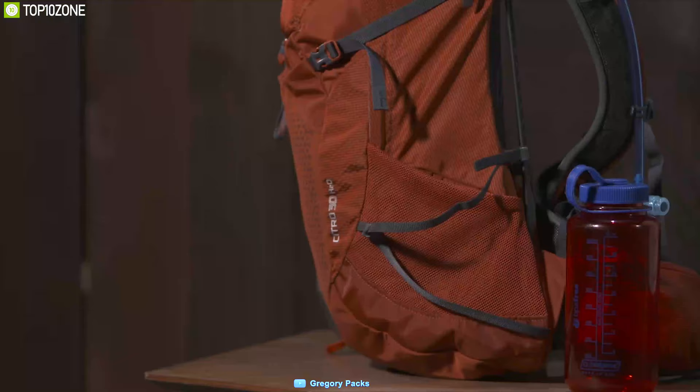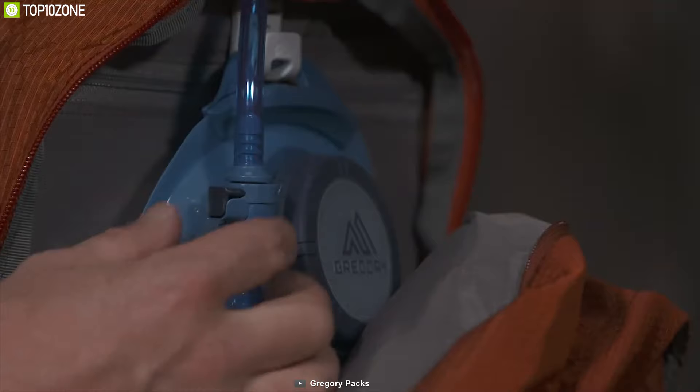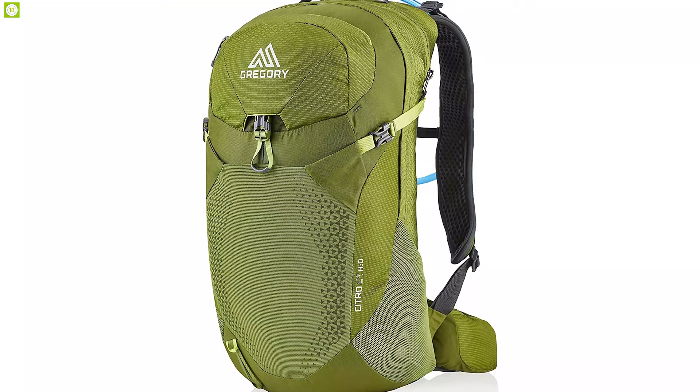With its custom comfort grip mold zipper pulls, its dedicated zippered hydration sleeve features a speed clip hydration hanger for a single-handed snap-and-go connection. If you are looking for a daypack that offers durable material and is handy for on-the-move sipping, then the Gregory Citro 24 H2O is the one for you, and you can get this daypack starting at around $140.